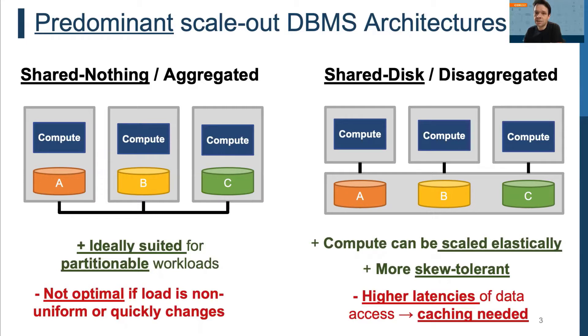Shared-nothing architectures are well-suited when the workload and data is well-partitionable. However, performance typically degrades under skewed or hard-to-partition workloads where some nodes are idle and others are overloaded. The shared-disk architecture tackles many of these drawbacks using shared storage, but disaggregation of compute and storage has its own drawbacks — data always needs to be pulled from storage into the compute layer, which may cause higher data access latencies.